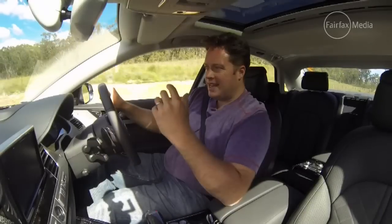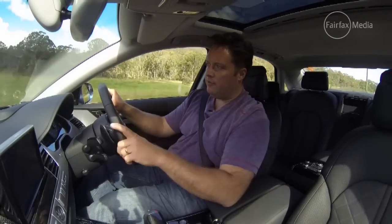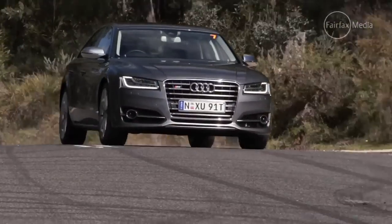One of my only gripes is the engine sound — it's a little bit too muted. You've got this big hefty V8 working away pretty hard, and yeah, you can hear a bit of a burble outside, but I want more of that raucous sound inside.